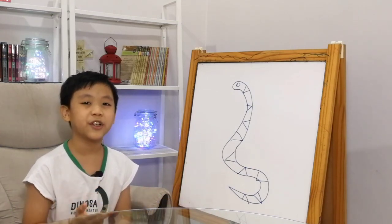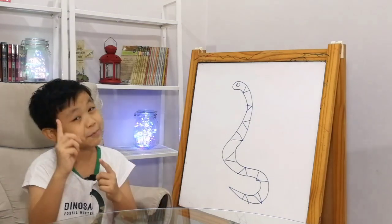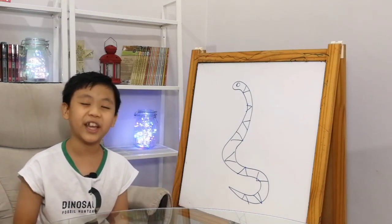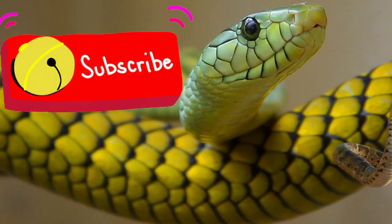Please like, share and subscribe — I really promised the snake that he'll be really famous. That's his payment. Also hit the notification bell so you'll be notified on my next post. Bye!